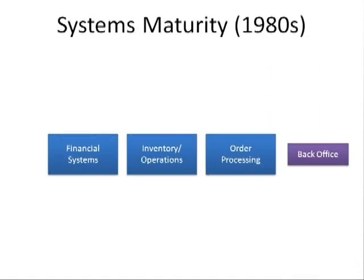In the 80s, most organizations were focused on building and maintaining systems that were critical to the daily operations of the company. Termed back-office systems, they typically included software that supported financial inventory, operations, and order processing activities.